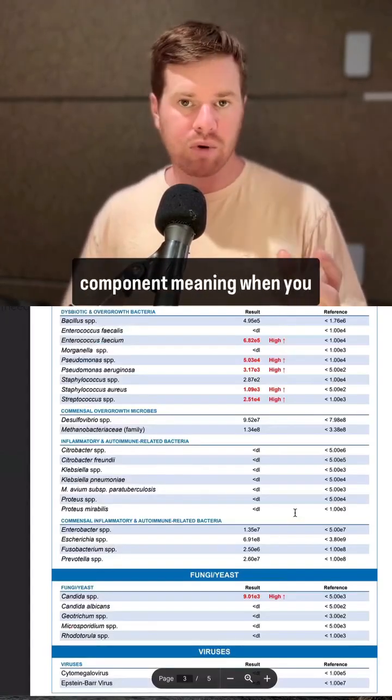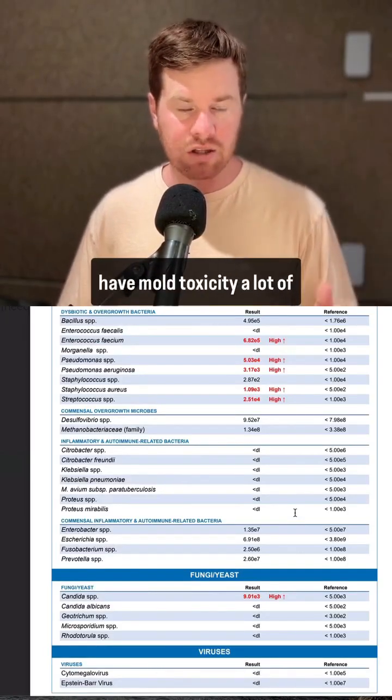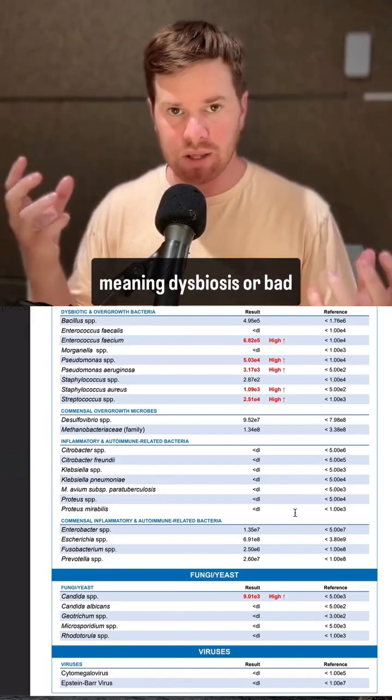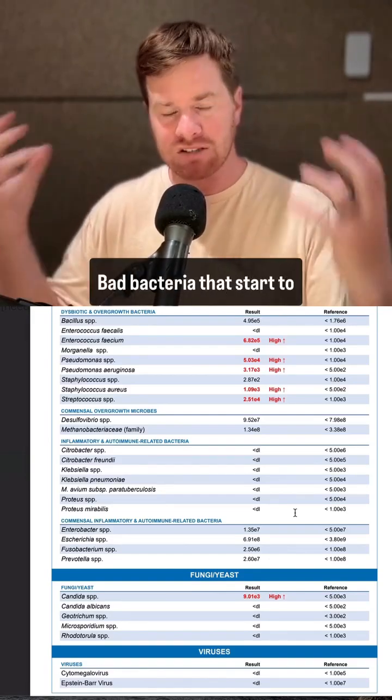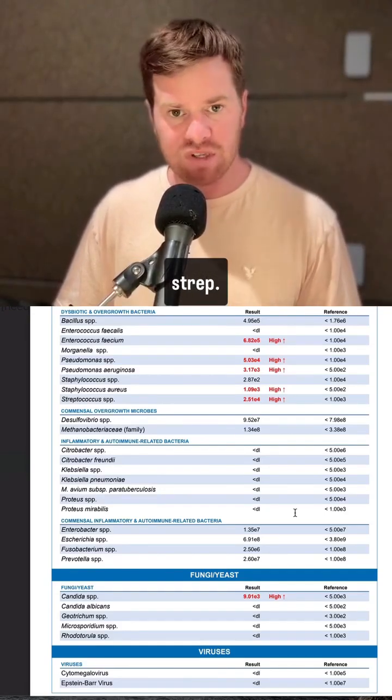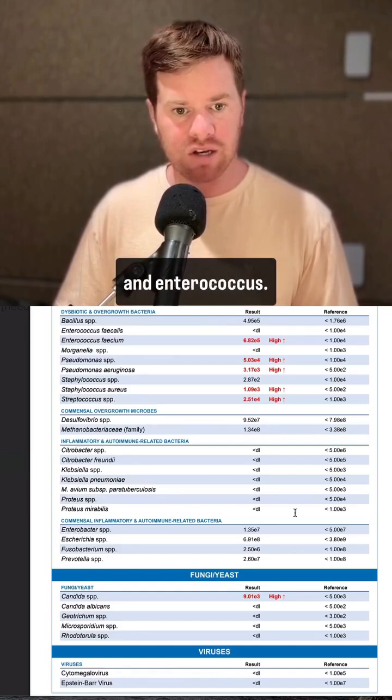Usually there's a gut component — meaning when you have mold toxicity, a lot of times the immune system is weakened and SIBO takes over, meaning dysbiosis or bad bacteria that start to overpopulate. You see here in the GI map stool test, there's a lot of strep, we see staph, pseudomonas, and enterococcus.